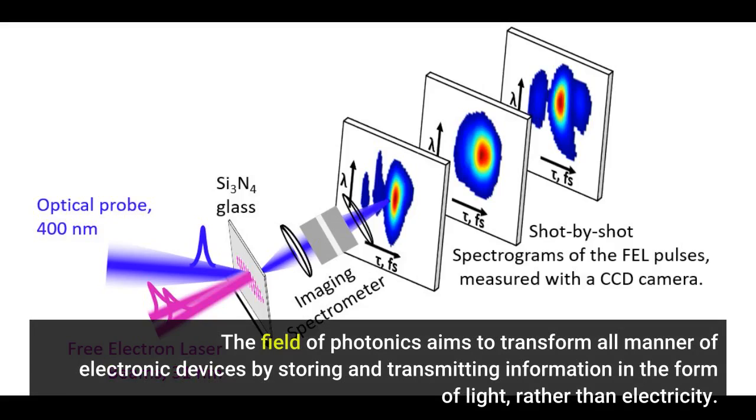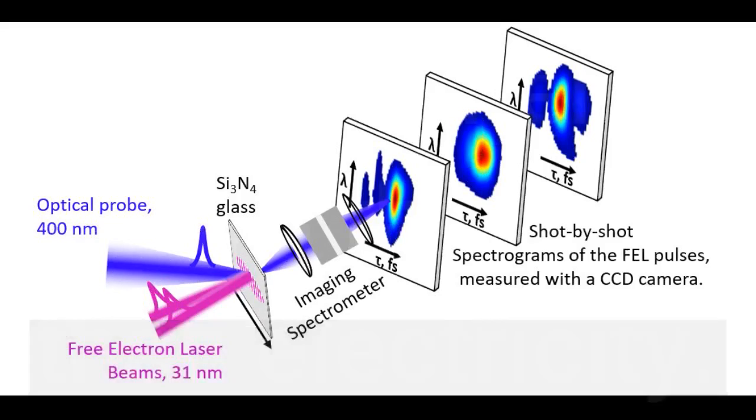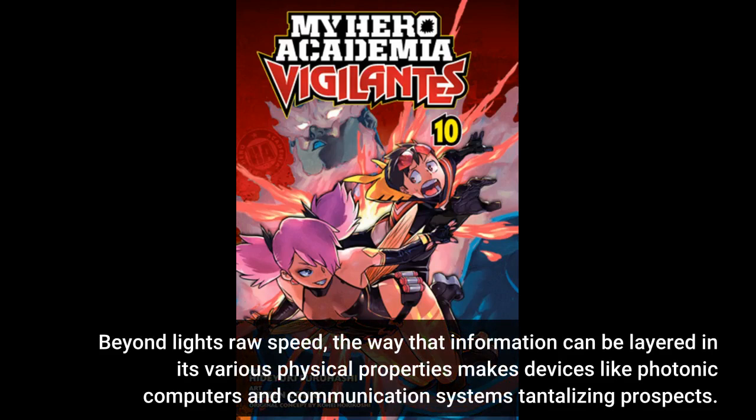The field of photonics aims to transform all manner of electronic devices by storing and transmitting information in the form of light rather than electricity. Beyond light's raw speed, the way that information can be layered in its various physical properties makes devices like photonic computers and communication systems tantalizing prospects.